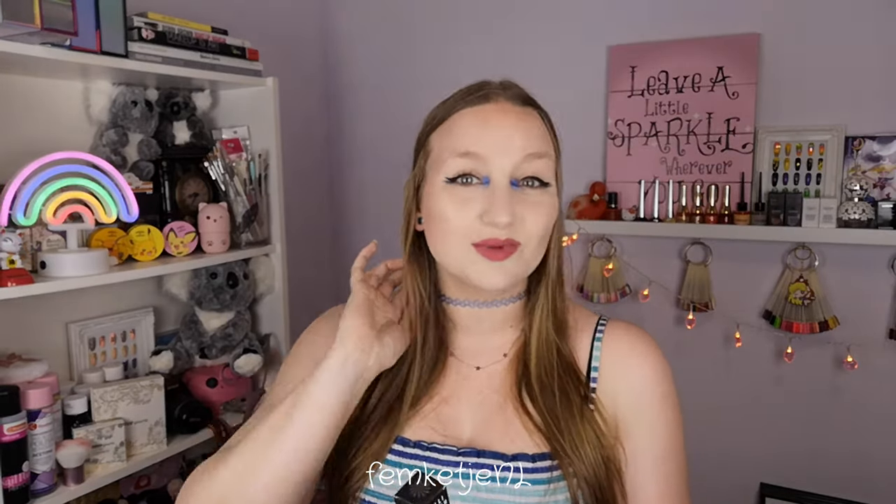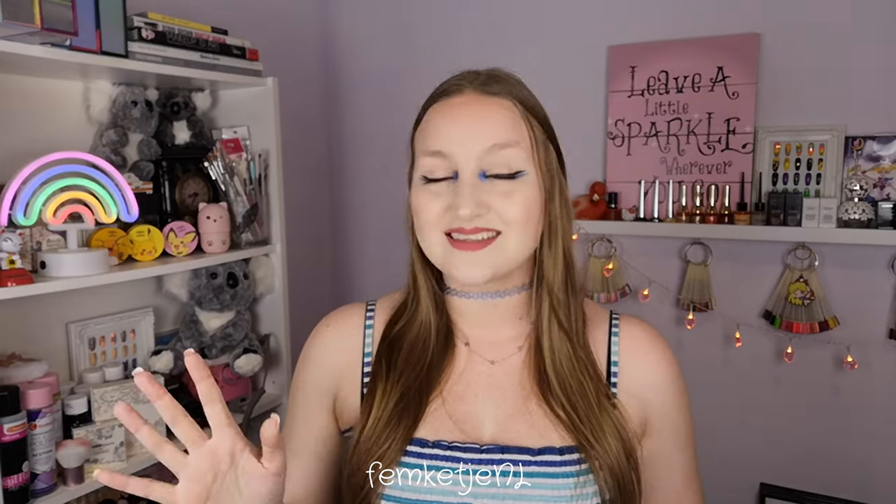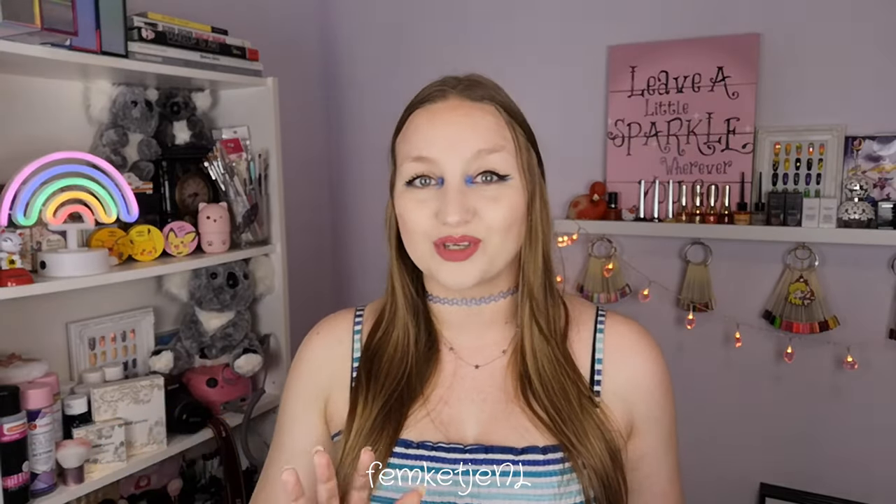Hi guys, welcome back to another video, and welcome to my channel if you're new — my name is Femke. In today's video I wanted to share my swatches and thoughts on five beautiful thermal nail polishes by the brand Lolly Polish. The brand reached out and asked if I wanted to try some of their polishes, and as a nail art addict and polish collector enthusiast, I couldn't say no.